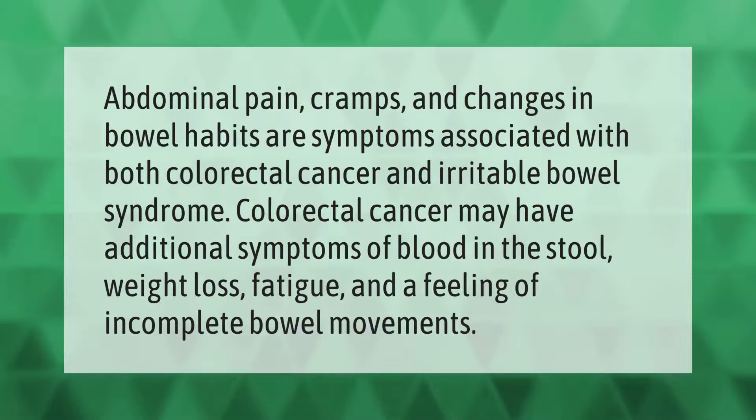Abdominal pain, cramps, and changes in bowel habits are symptoms associated with both colorectal cancer and irritable bowel syndrome. Colorectal cancer may have additional symptoms of blood in the stool, weight loss, fatigue, and a feeling of incomplete bowel movements.